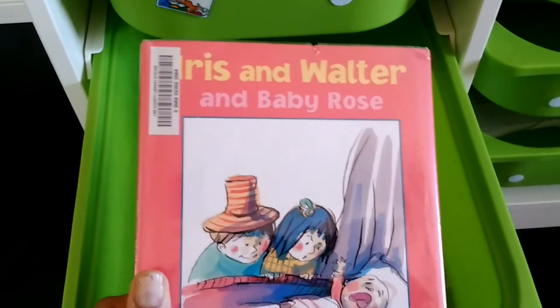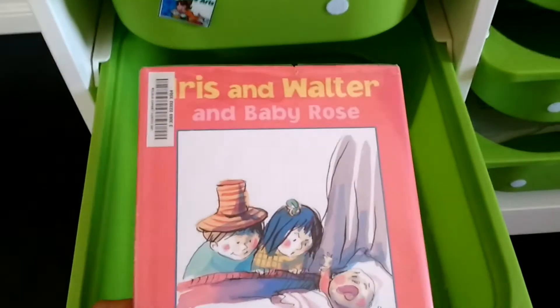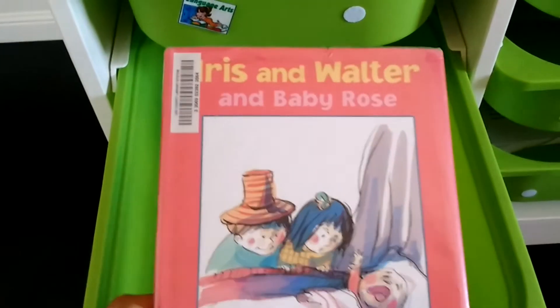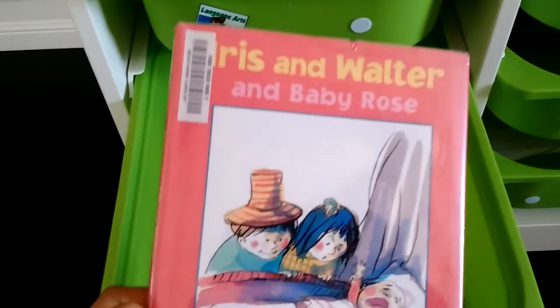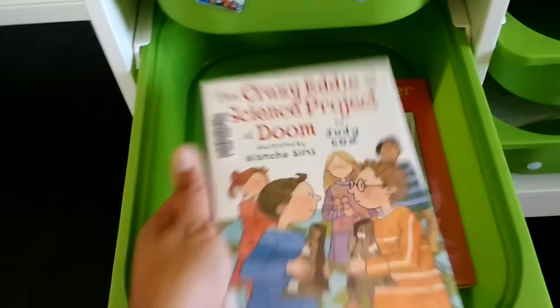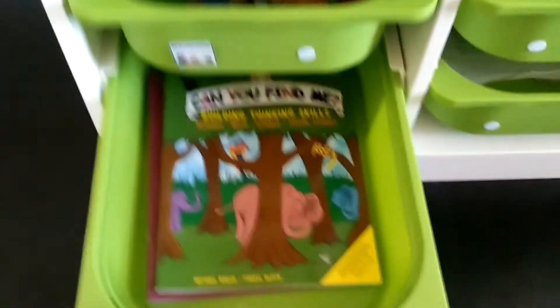Then she will read to me — we are doing a book club as part of our co-op. She has read a lot of this series and likes it. This one is Iris and Walter and Baby Rose, so she'll read that to me, and I will read another book to them.